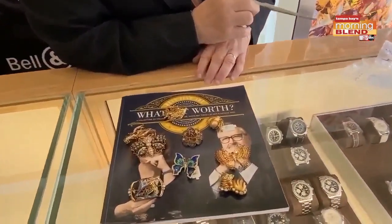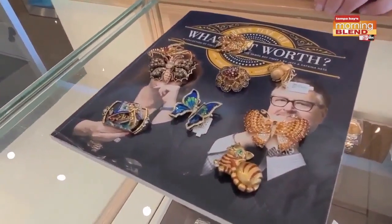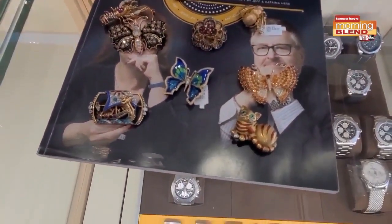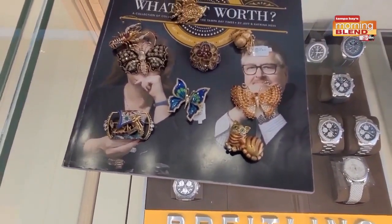Brooches are really, really cool. There was a long time period we couldn't sell brooches, but now they're coming back. Believe it or not, men are wearing these things on lapels. It got started in the hip hop community in California, in Los Angeles.